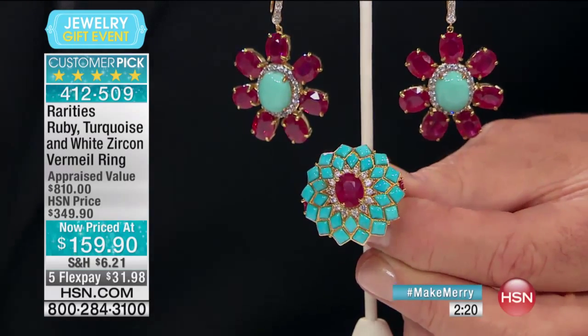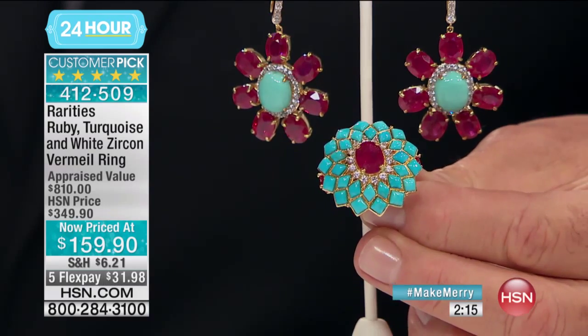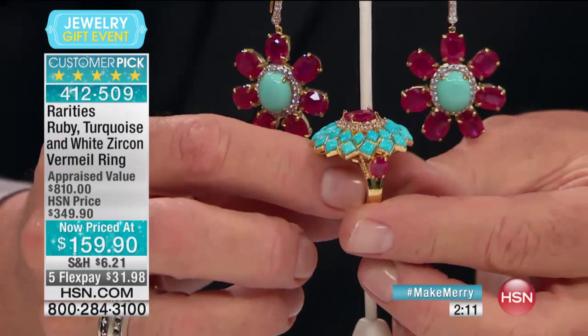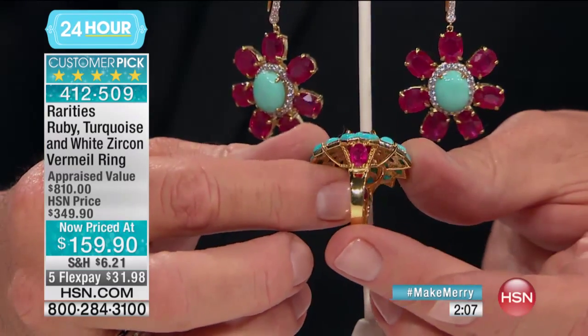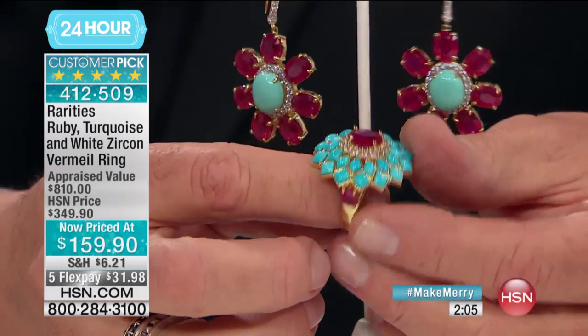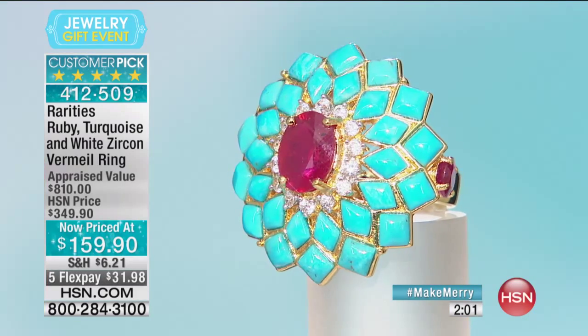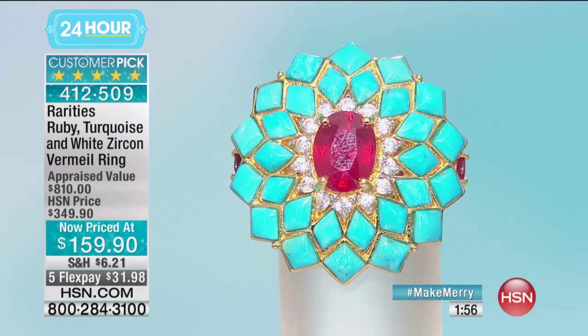I'm so excited about this collection. This is Mexican gorgeous turquoise and natural ruby. The combination is so exquisite. This is the color of Persian turquoise — why is that so important? Because Persian turquoise is no longer available in the world. It was completely mined out and completely sold. So you're looking at this natural, incredible turquoise the color of Persian turquoise.